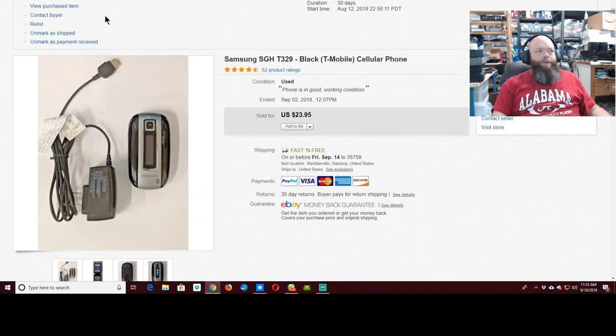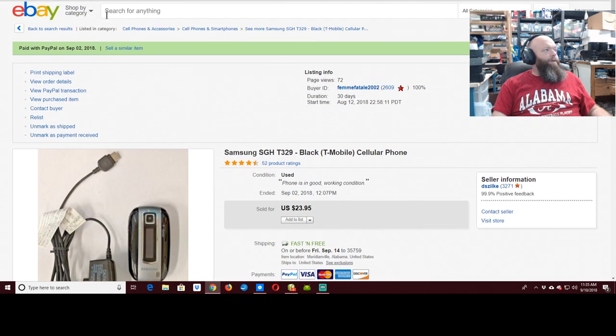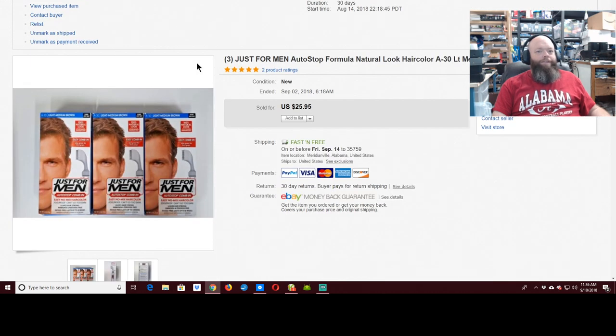The last item — what does a bald man really need? Anybody? Some hair dye. I had $6 in it and got $26. So this was a short video for a sold video.